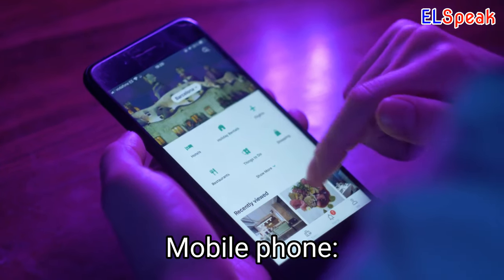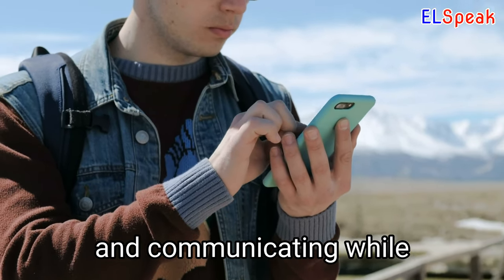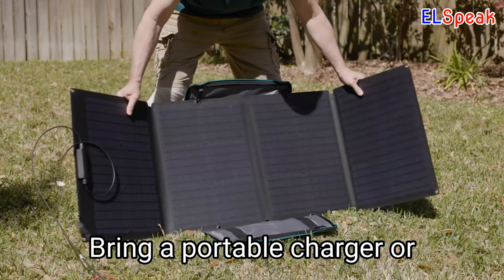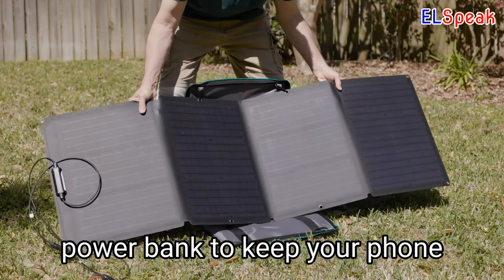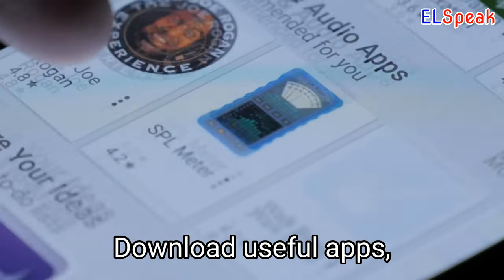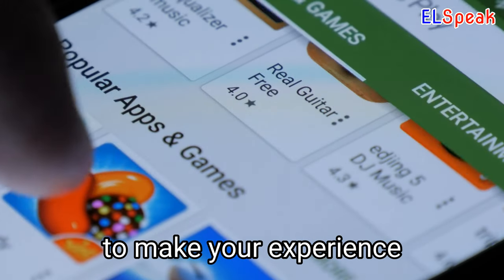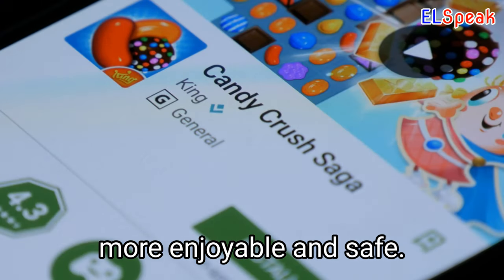Mobile Phone. A mobile phone is a useful item for staying connected and communicating while on outdoor adventures. Bring a portable charger or power bank to keep your phone charged during extended trips. Download useful apps, such as maps or weather updates, before your trip to make your experience more enjoyable and safe.